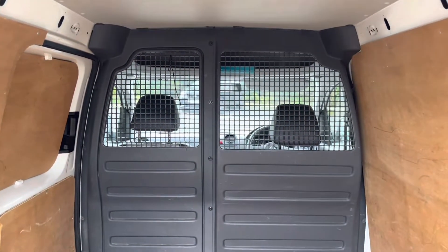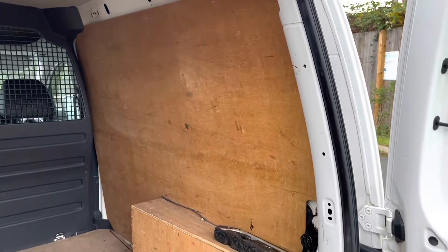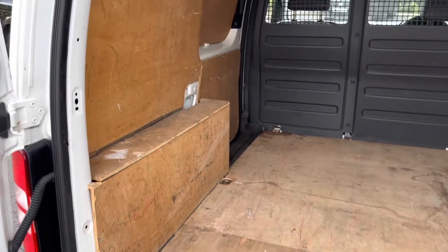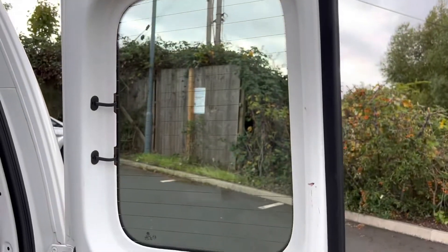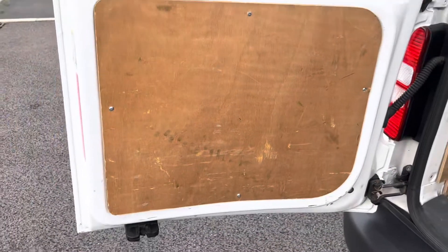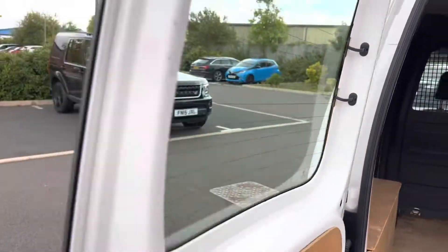Opening up the rear of the vehicle, you have got that full height bulkhead with the caged upper half so you can see through into the back. The ply lining in the back has done a job but is still in good overall condition. The inside of the van is all pretty good — it doesn't appear to have been builder-abused, no offence to any builders watching. Above average condition I would say for the year.